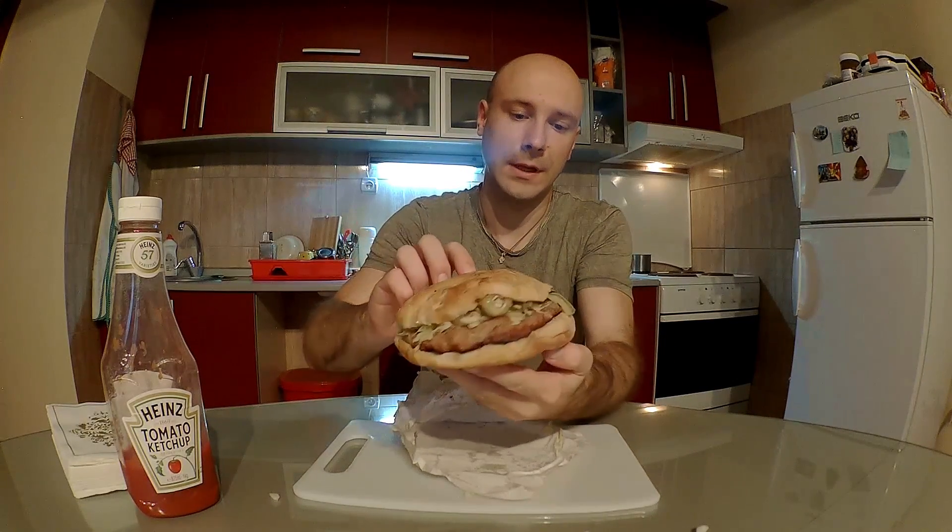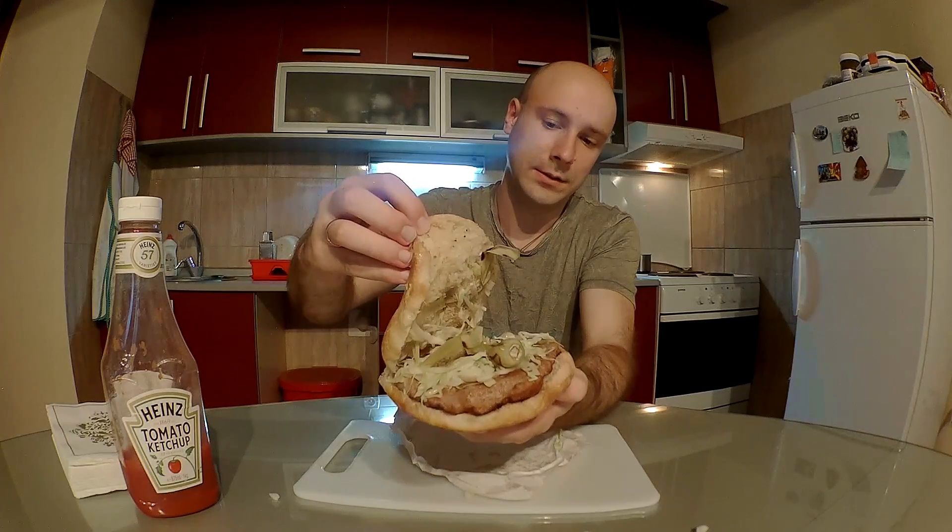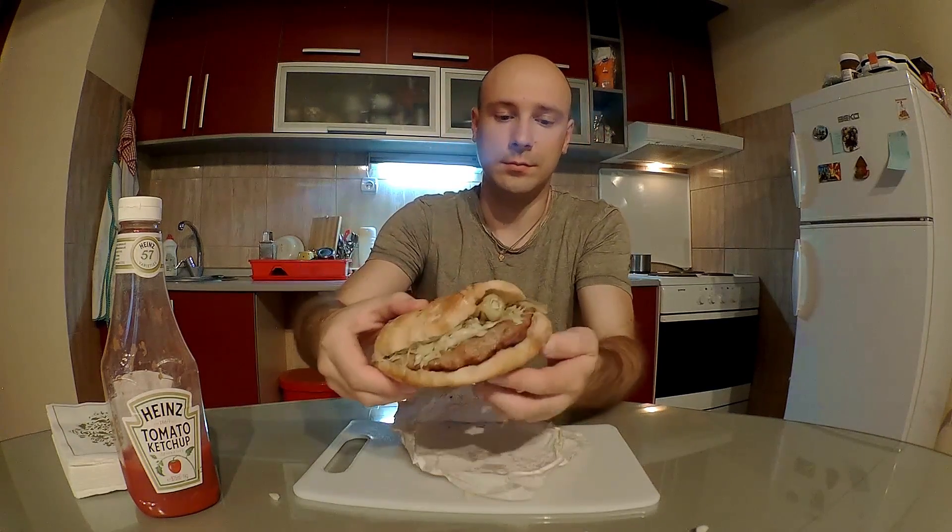Выглядит это вот так. Внутрь можно заказать, выбрать из того, что предложено в том ларьке, в котором вы это покупаете. Место, где пекутся плесковицы, называется рожтельня или рожтель. По большому счету это большой мангал, в который вкладываются угли и на решетке все запекается. Плесковицы бывают разных видов: свиные, говяжьи, бараньи, или чаще даже не бараньи, а из ягнятины.